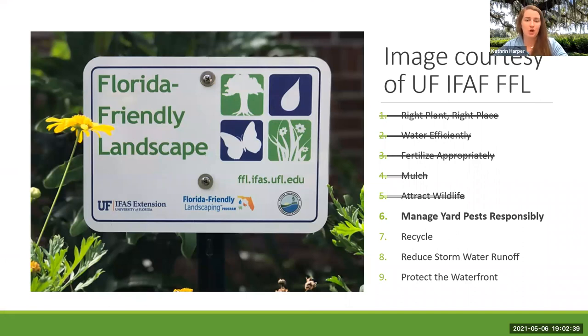Today is managing yard pests responsibly. Over the past five weeks, we've talked about right plant, right place — or right time specifically for our edible gardens. We talked about watering efficiently, rain barrel usage, micro-irrigation. We talked about fertilizing appropriately and understanding fertilizer labels and soil testing. We talked about the benefits of mulching, and then last week we talked about attracting wildlife, specifically pollinators. Today we're going to be talking about the other side of that coin — managing your garden pests responsibly.